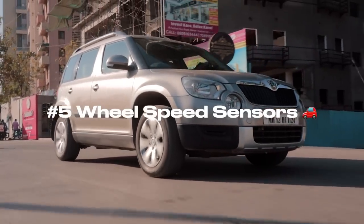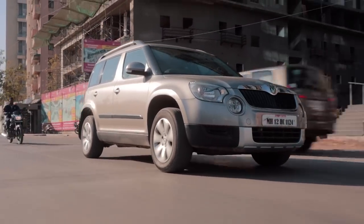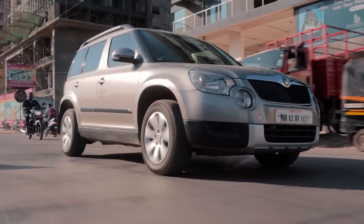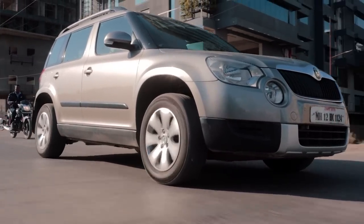Fifth, wheel speed sensors. Check for ESP, ABS, and power steering warning lights on the instrument cluster. That points to bad wheel speed sensors, or even wheel bearings in the worst case.